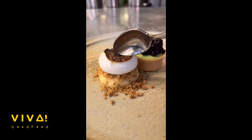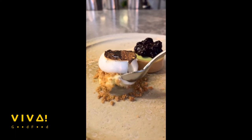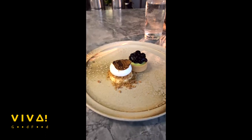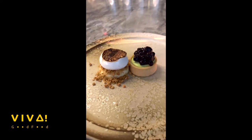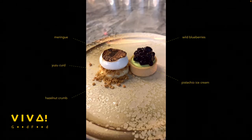Lastly, two classic desserts from Annalena. Hazelnut crumb topped with charcoal seed meringue, and on the other side, pistachio ice cream tart topped with wild blueberries. The wild blueberries are pretty sour, and none of the ingredients on the whole plate are too sweet — just refreshing, a lovely end.